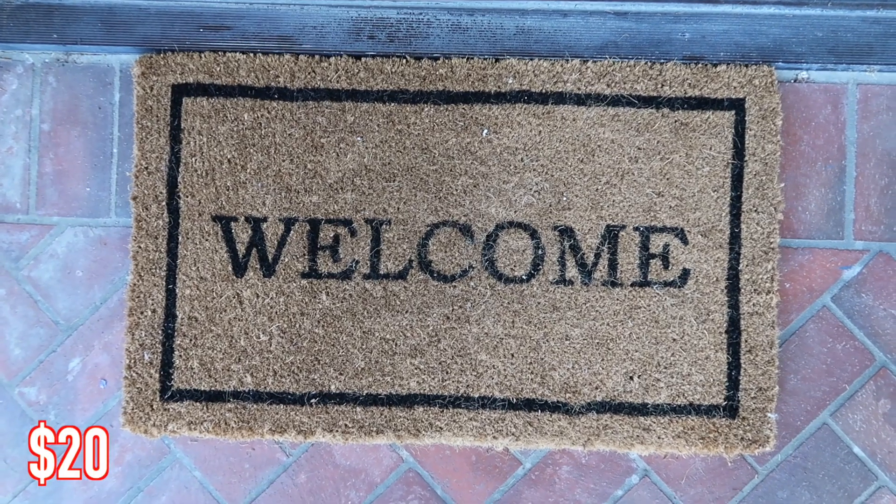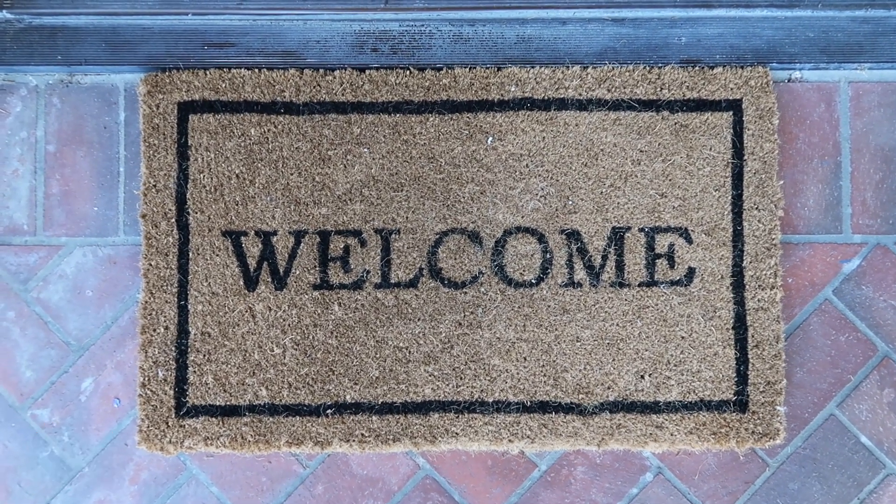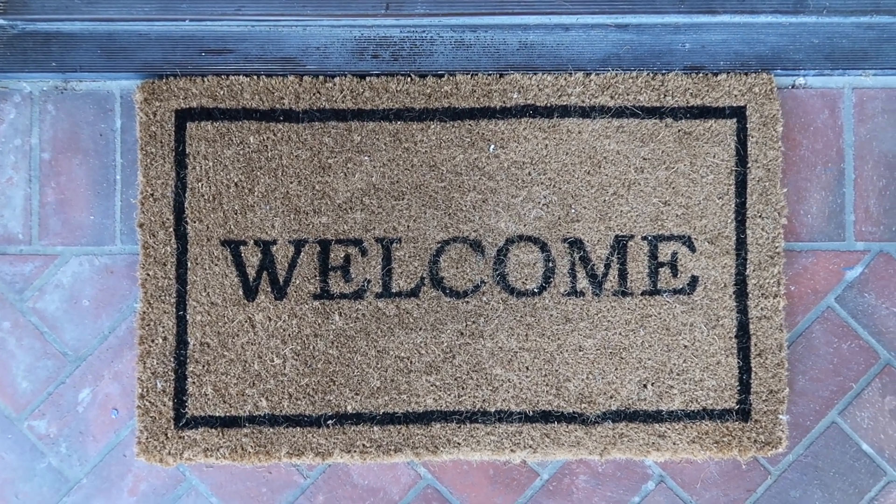Oh shoot, I forgot to bring it up here. I got a really cute welcome mat as part of this haul — super random, but we really needed a fresh welcome mat. I feel like something like that just really helps the entrance to your home look more put together. So I got this super cute, super simple welcome mat.